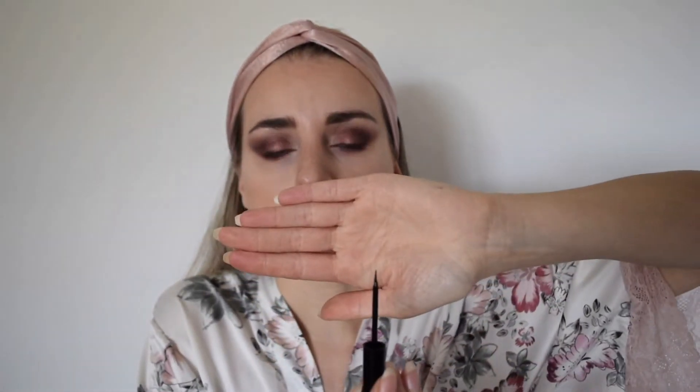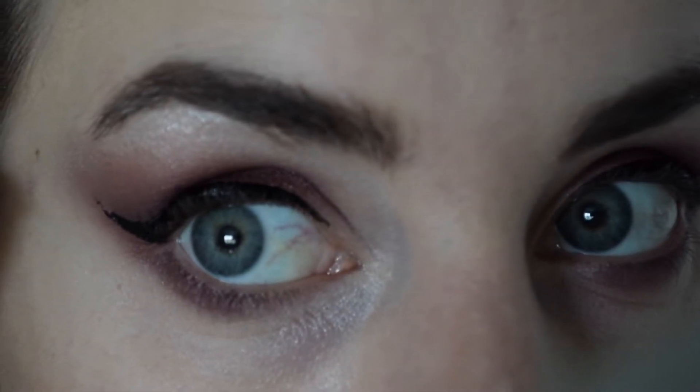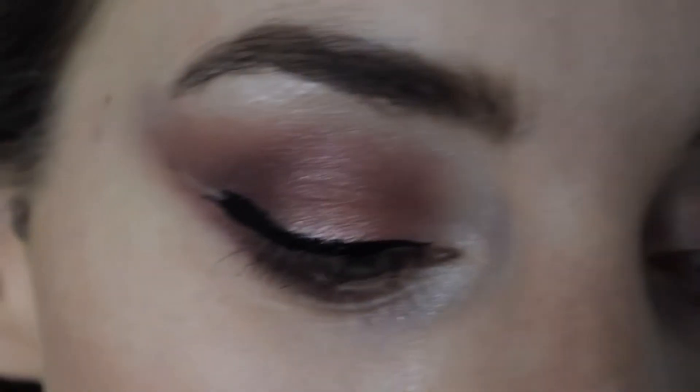Now on to the eyeliner. I'm going to use this tattoo liner from Maybelline New York. I would not recommend it — it gets dry so quickly when applying and when you want to take it off it's actually peeling off, so you can't really clean it properly. It ends up getting in your eye when you're removing your makeup. I'm going to apply it again to show you. It still looks presentable but this is not really for me.